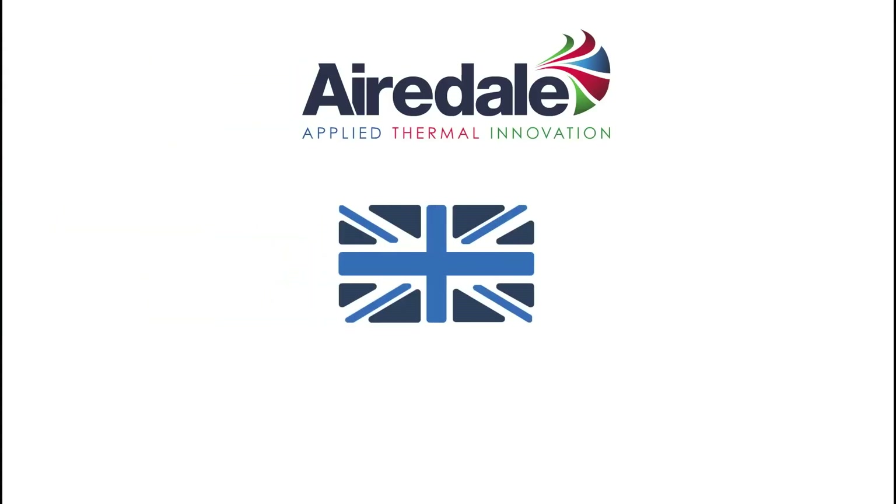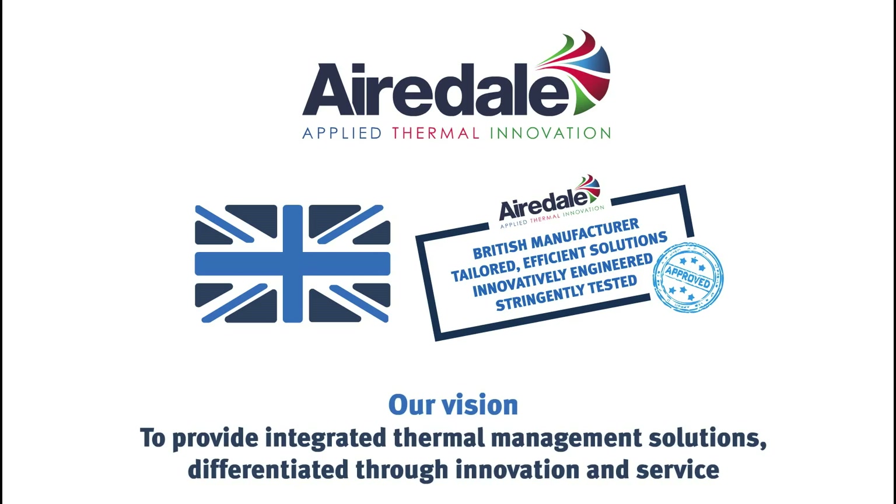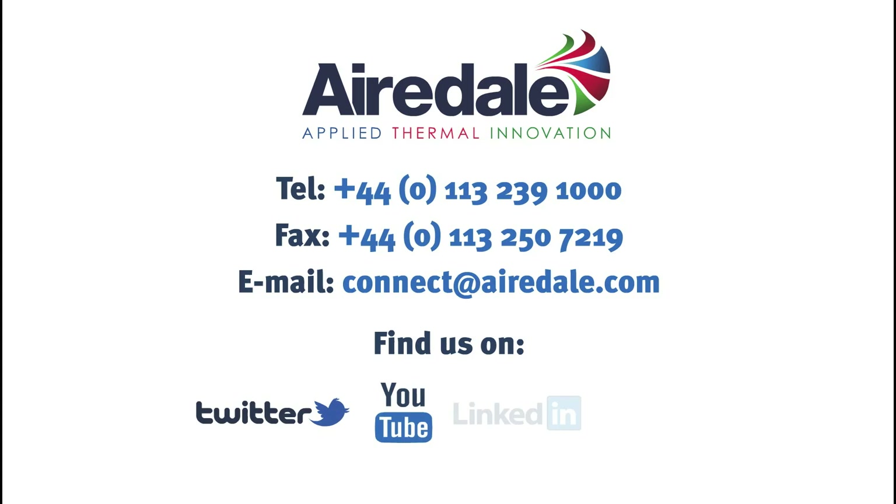As a British manufacturer, we constantly innovate to provide you with products that are tailored to your needs and exceed your expectations. To find out more, contact us today.